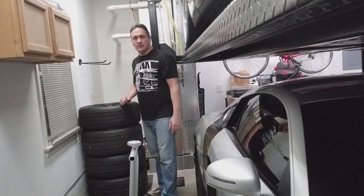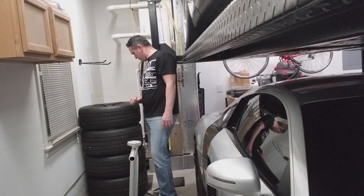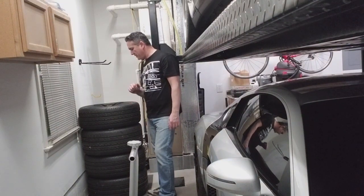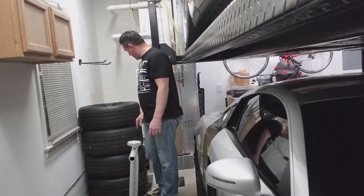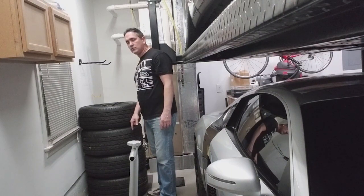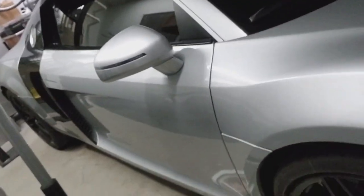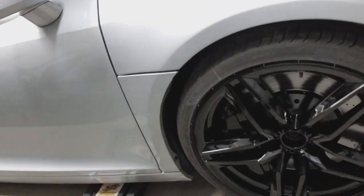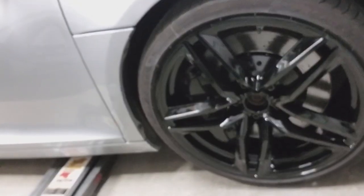These are 20s, and the tires are pretty much 245/30/20s. I think the rear ones are 25s. Nice wheels — love the way it turned out.